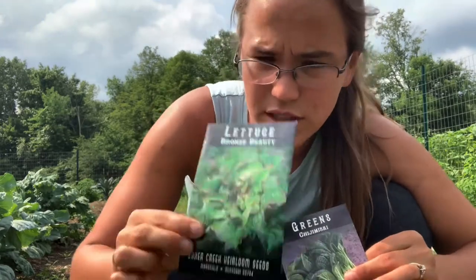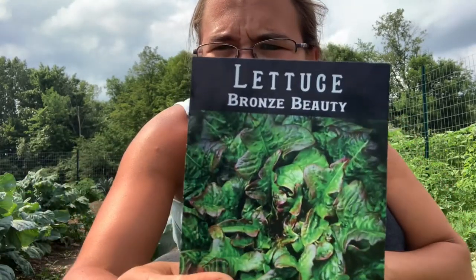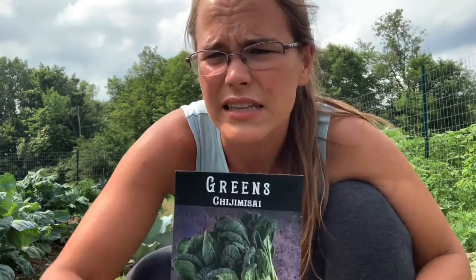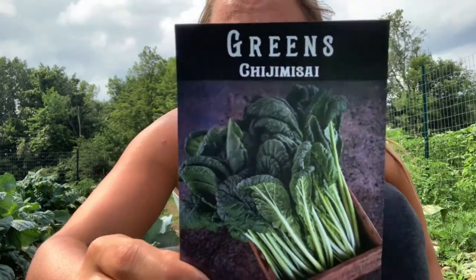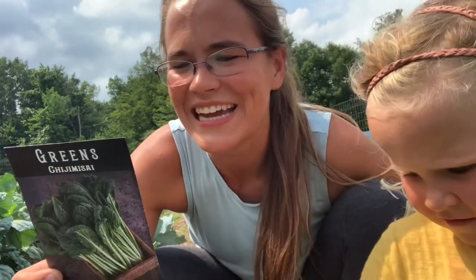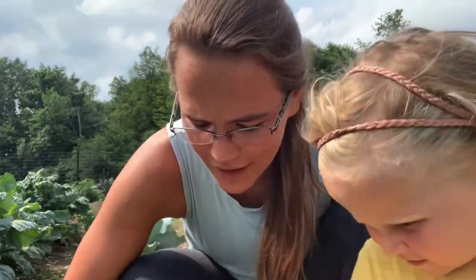I also have two lettuces — or greens in general — that I'm trying. These are both heat-tolerant ones. My lettuces that I sowed before didn't have great germination, so I'm going to fill in with these. This is Bronze Beauty, and it is absolutely gorgeous — heat tolerant and slow to bolt, so it should do pretty well in this type of climate. These greens here are chijumisai. I have no idea if I'm saying that even close to right. It's a cross between a tatsoi and a komatsuna — it's got an umami flavor, apparently. This is actually my free seed packet from the last time I ordered from Baker Creek, and I'm really excited to try it because it's heat tolerant.